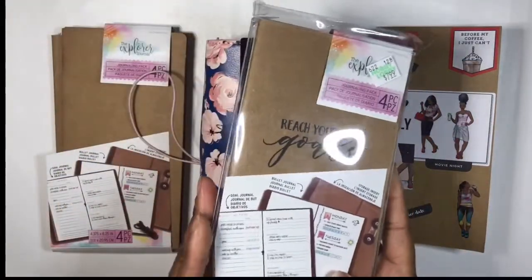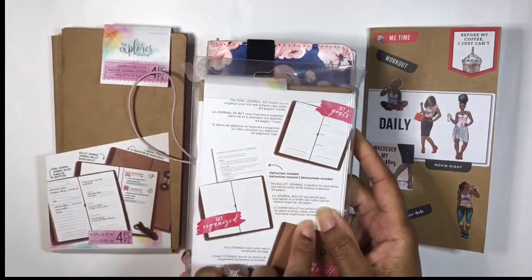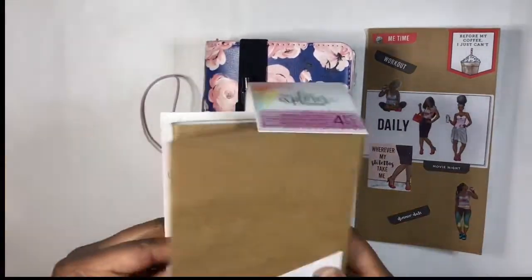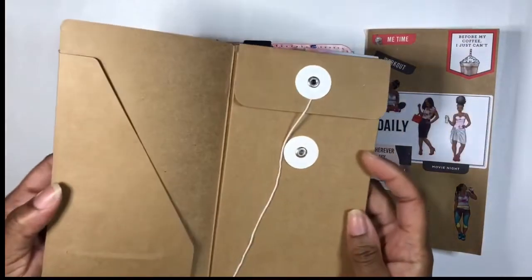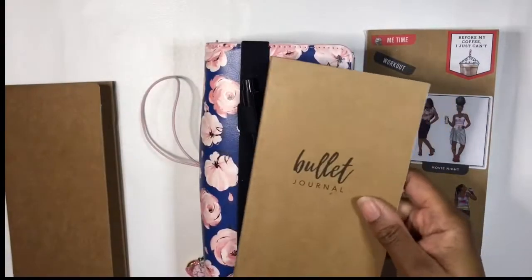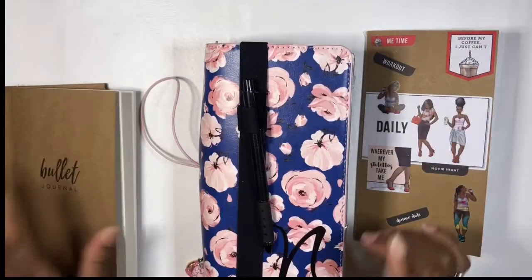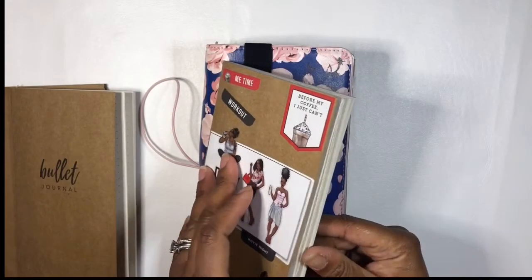First things first, I picked this up from Hobby Lobby — it's a 'Reach Your Goals' little packet, and it has a daily insert, a blank bullet journal, and some little storage folder insert. I took out the one that had goals on it, so this is the little folder I don't know that I'm going to use, but I'm not going to throw it away. Then we have this bullet journal — the lines are gigantic, but that's cool because I'm always down for a good brain dump.